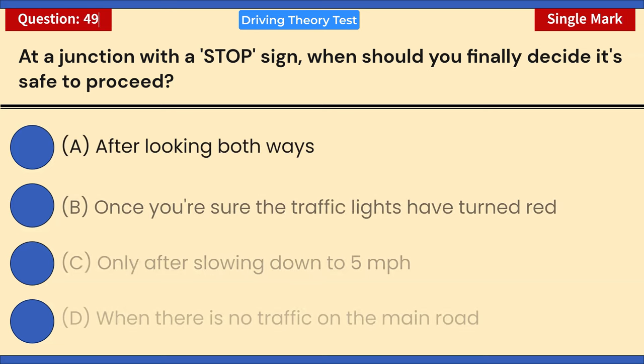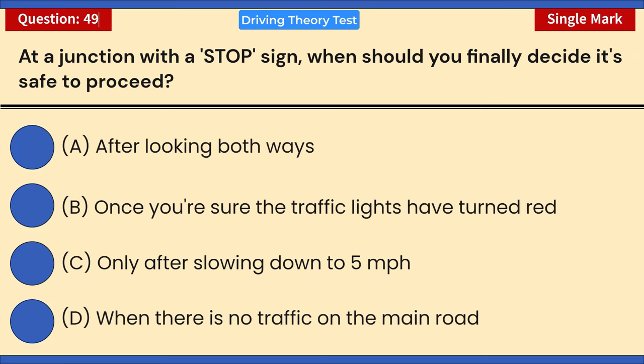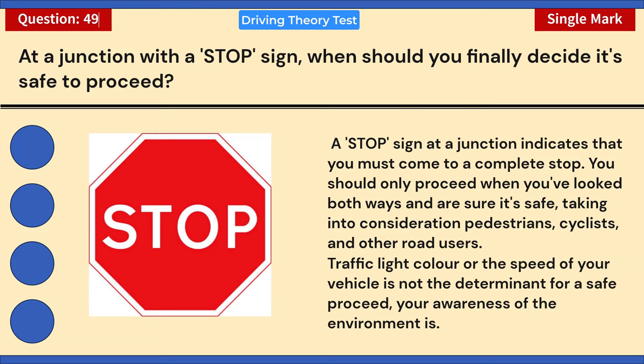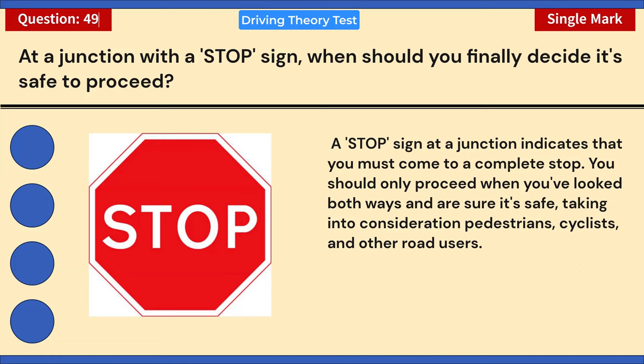At a junction with a stop sign, when should you finally decide it's safe to proceed? A) After looking both ways. B) Once you're sure the traffic lights have turned red. C) Only after slowing down to five miles per hour. D) When there is no traffic on the main road. Correct answer: A — after looking both ways. A stop sign means you must come to a complete stop, then proceed only when you've looked both ways and are sure it's safe. Traffic light color and vehicle speed are not the determinants — your awareness of the environment is.